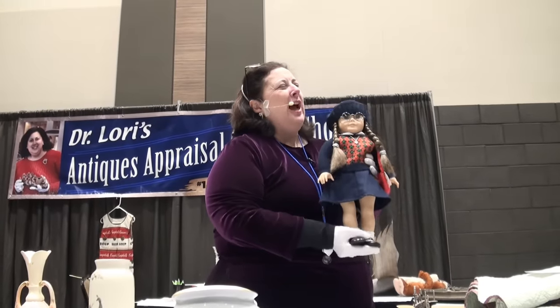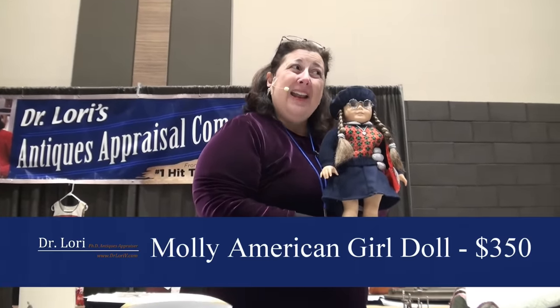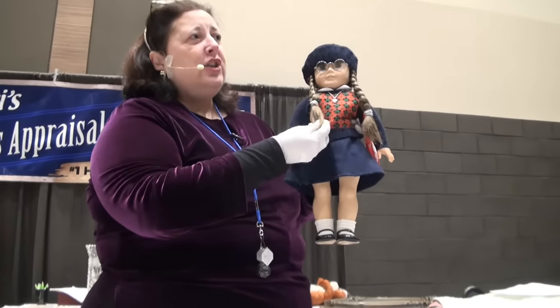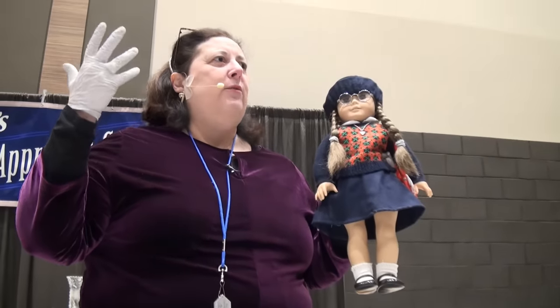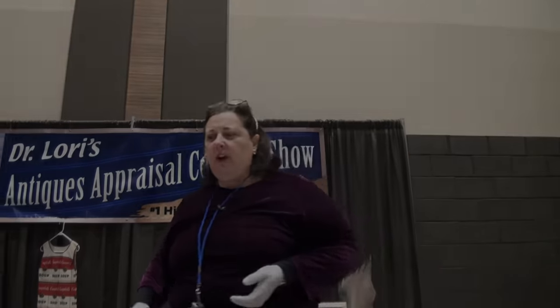Value on this particular doll is just about $350. That's not bad, right? She has all of her outfit. Her hair is in good condition — you haven't done something crazy like put a Clairol rinse in it and made her a blonde. They're very desirable and collectible with millennials, because again, that's the doll of their age.